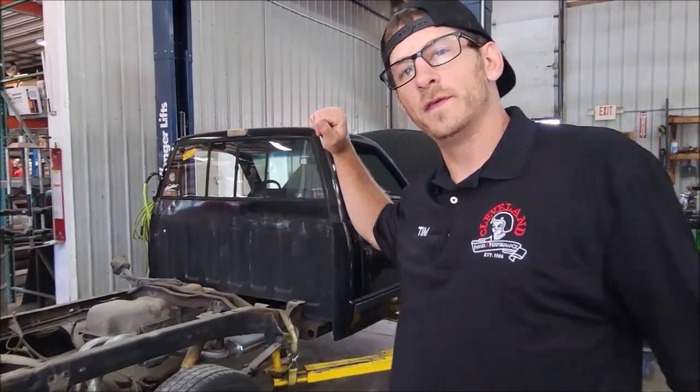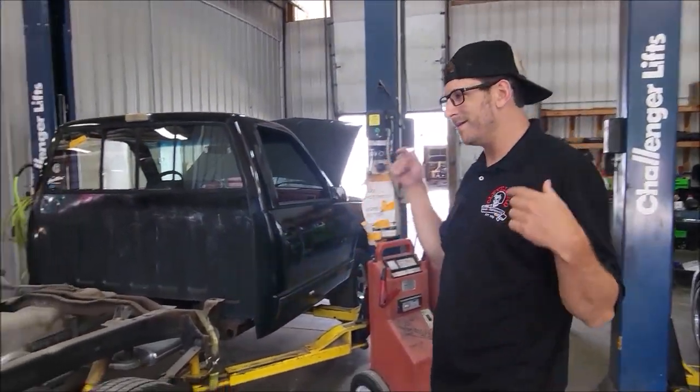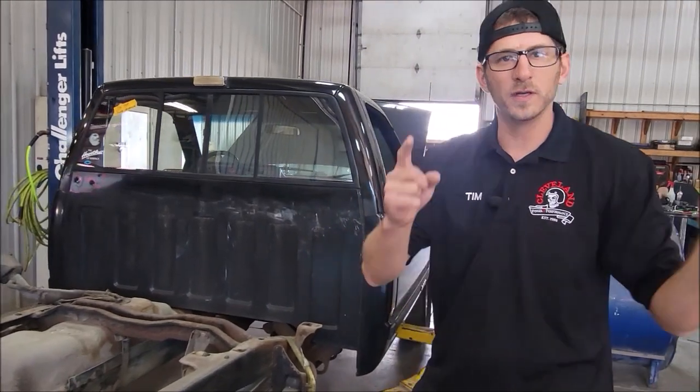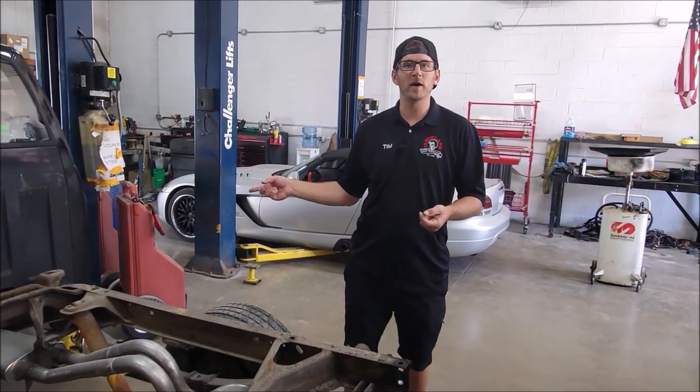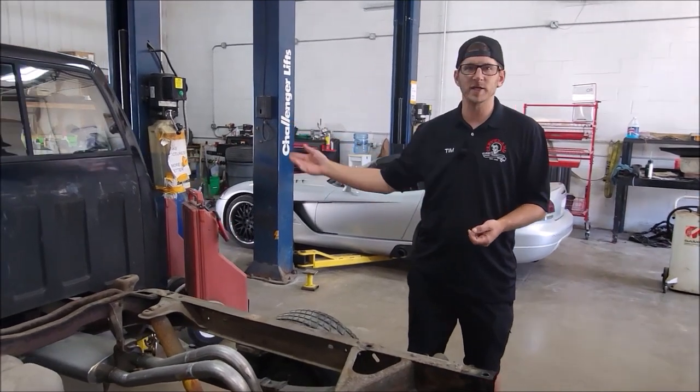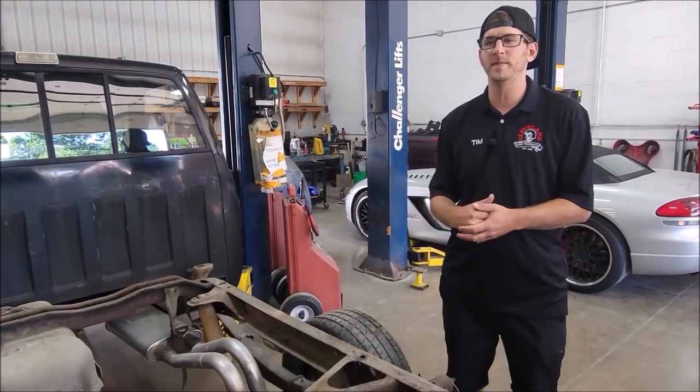We got the truck on the lift and some progress being made. We got the bed off, we got some parts ordered, and we have a direction on what we're going to be doing with the truck. Next, we're going to get the cab off, get the doors off, get the engine out, get the frame stripped down, and take it over to the body shop to be painted.